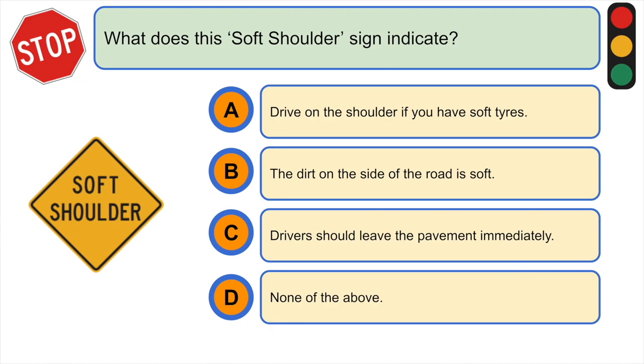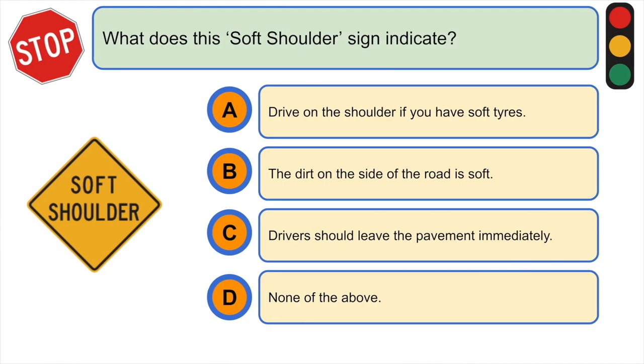What does the soft shoulder sign indicate? A) drive on the shoulder if you have soft tires, B) the dirt on the side of the road is soft, C) drivers should leave the pavement immediately, or D) none of the above. The correct answer is B) the dirt on the side of the road is soft.